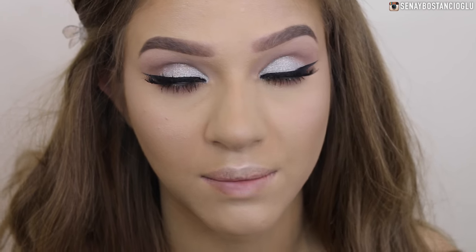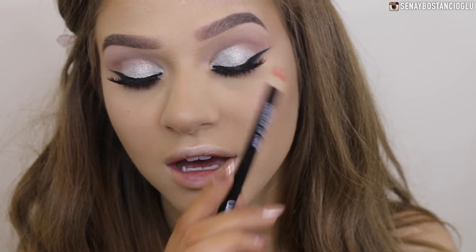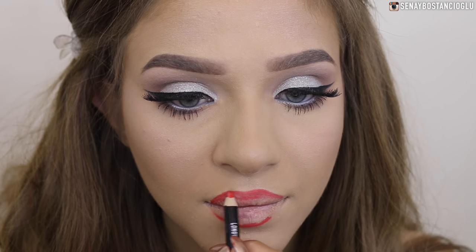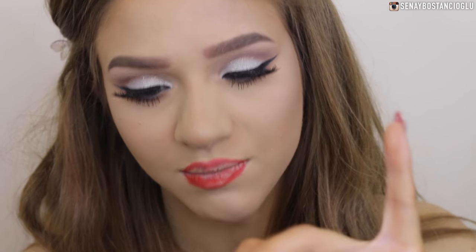I'm really torn between a nude and a red lip. A nude lip would look absolutely beautiful with this look - very angelic and doll-like - but because it's a holiday makeup look I kind of want to do a red lip. I'm using my Ulta 3 lip liner in Wildfire. I did a crappy job with the liner but I'm going to use Smashbox Be Legendary lipstick in the color Bing - it's a matte lipstick.